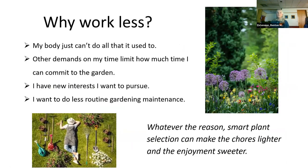Why do we want to work less? There are lots of reasons. My body just can't do what it used to, or there are other demands on my time, new interests I want to pursue, or I just want less routine gardening maintenance in order to do other things. For whatever reason, smart plant selection can make the chores lighter and the enjoyment sweeter, which is a big part of it.